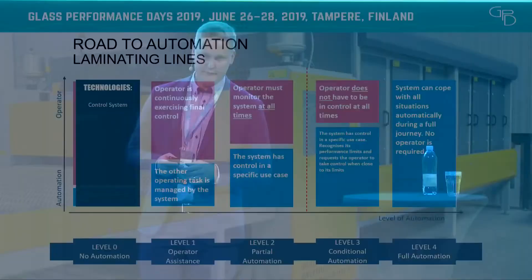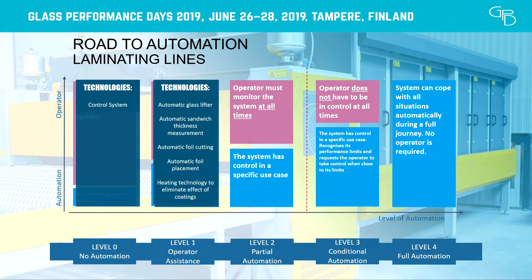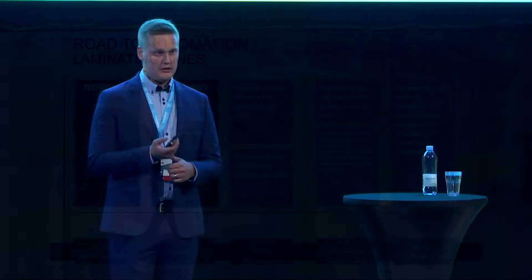At the first level, we basically have some kind of control system so the operator can tell the machine what to do. As we automate the process, we start taking tasks from the operator — for example, automatically lifting the glass, positioning the glass, automatically cutting the foil to the correct length to enable better foil quality and efficiency by utilizing the PVB foil. The most important point here would be the heating and pre-pressing technology that enables a huge automation jump.